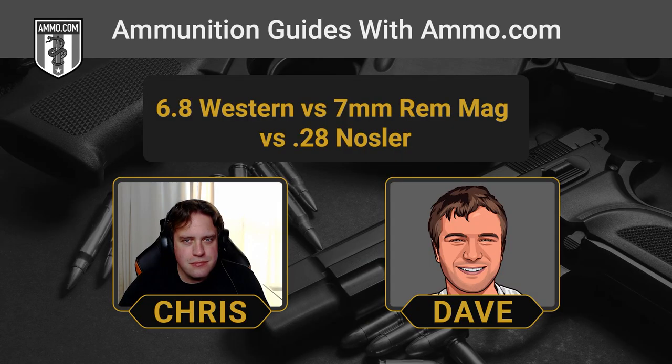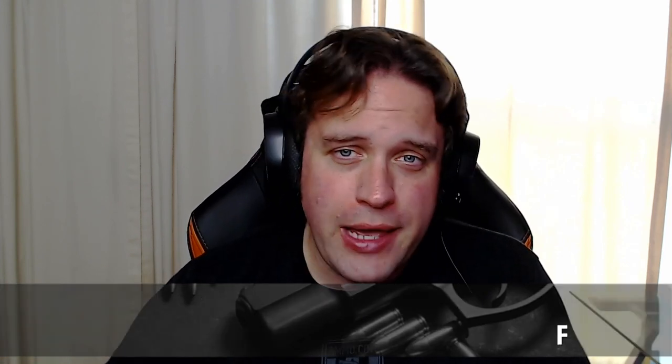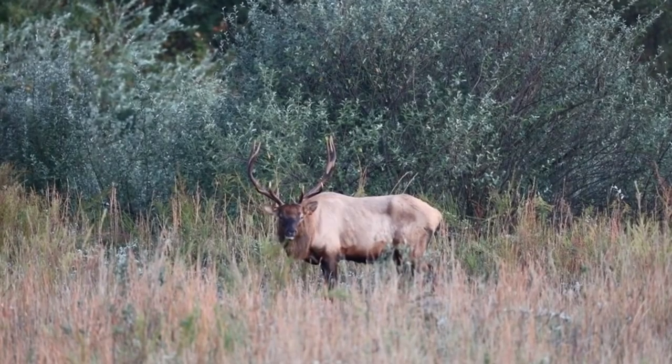Just before we started recording, we kind of leaped to our conclusion that we'd only really recommend the 7mm Rem Mag if you had to choose between any of these. And we're going to go over why here in a minute. Make sure you click that link down in the description to get your free $20 off coupon at Ammo.com. The 7mm Rem Mag has been a beloved cartridge for long-range hunters since about the 1960s and has been a force to be reckoned with for big game hunting — a standard for elk hunters for years, and incredibly popular even to this day.